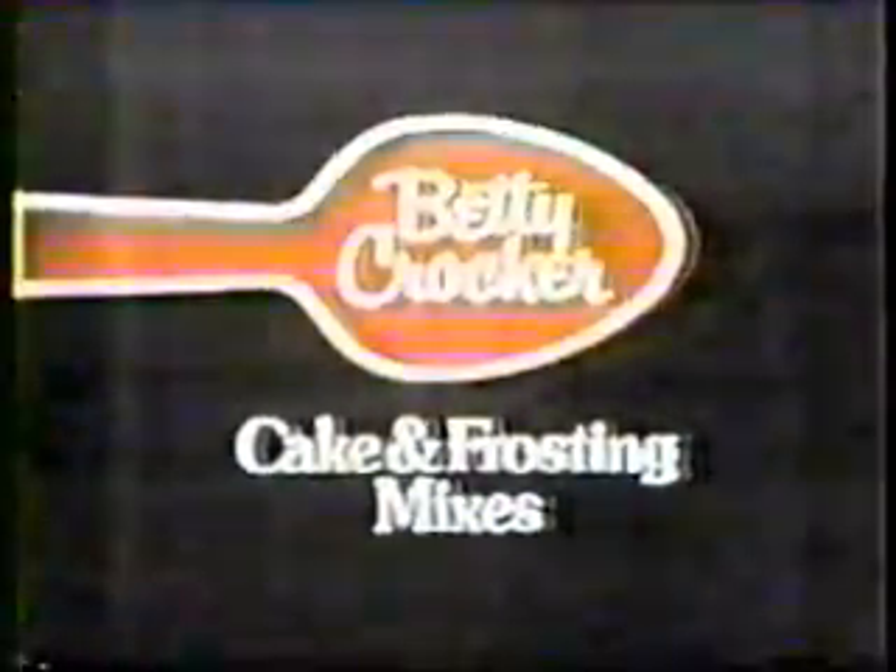Two bright reasons to choose Betty Crocker. First of all, just one Betty Crocker devil's food cake will convince you. It tastes better than any other leading devil's food mix. Tastes moister. Take one yourself and see.